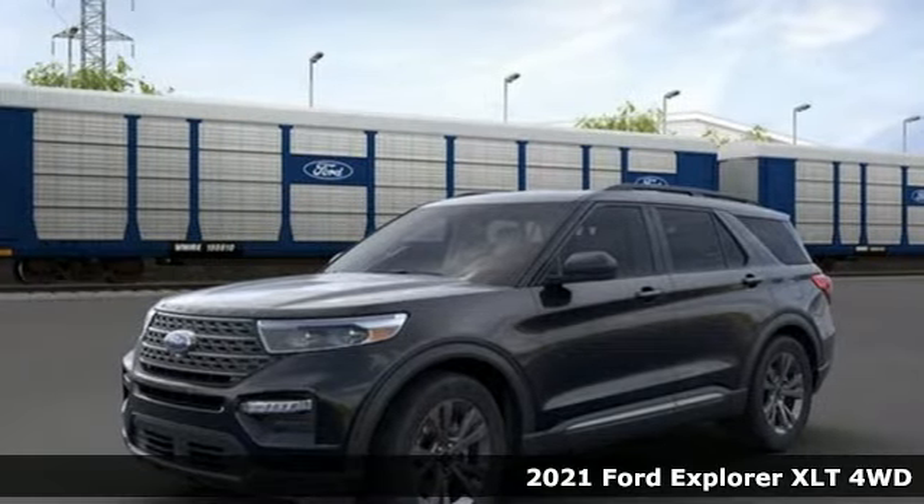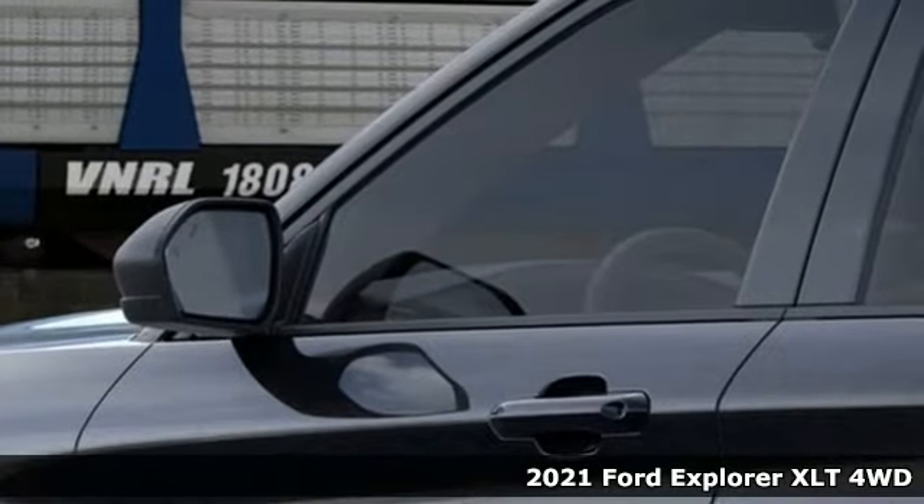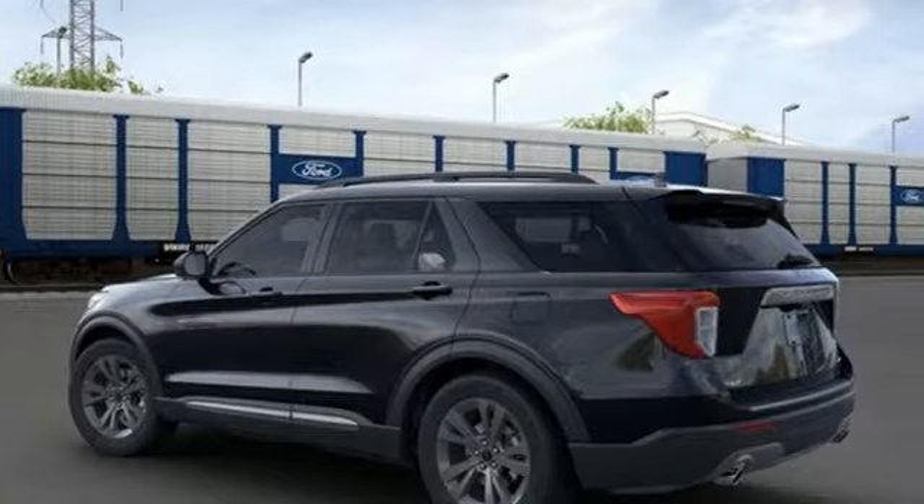It's a new 2021 Ford Explorer, aptly named, handsomely appointed. When people talk about the beautiful scenery, they'll be talking about this Explorer too.